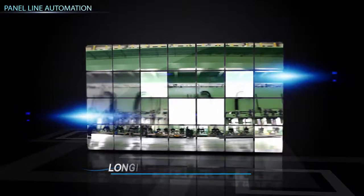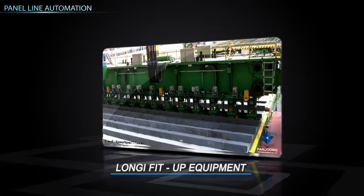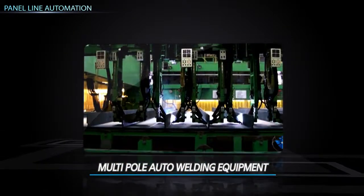Longy fit-up equipment arranges the longy on the marked panel and TAC welds on both sides with a multi-welding torch at the same time. Multi-pull auto welding is equipment that can weld a maximum of 10 longy at the same time with the twin tandem method.